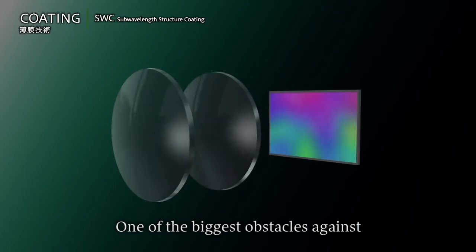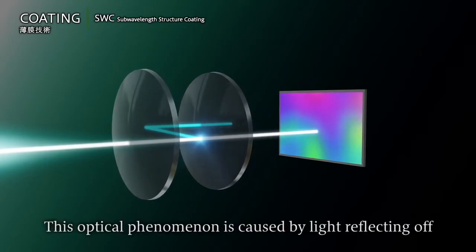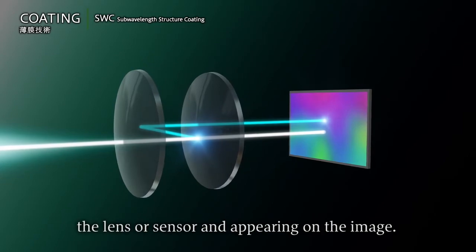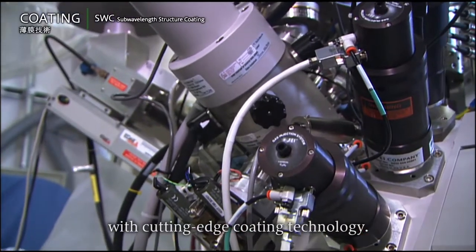One of the biggest obstacles against the quality of the shot image is flare or ghosting. This optical phenomenon is caused by light reflecting off the lens or sensor and appearing on the image. But Canon is striving to eliminate it with cutting-edge coating technology.